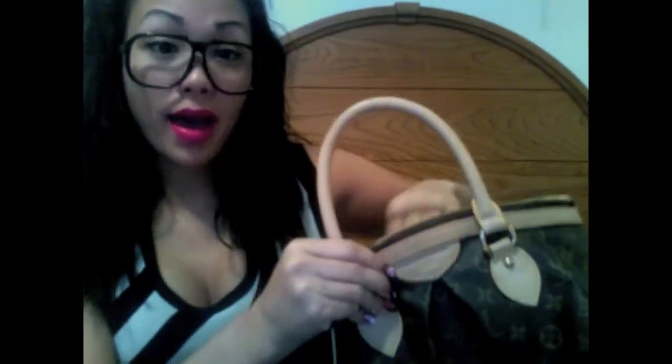Within this big bag there's a smaller bag, which is a Louis Vuitton Trouville PM. And within that bag is actually an even smaller bag — a Chanel quilted padded clutch, which is beautiful. And in this purse? A bag of pork rinds.